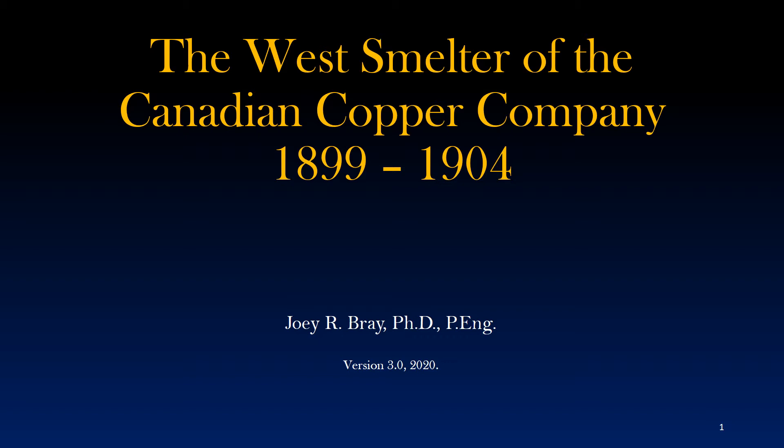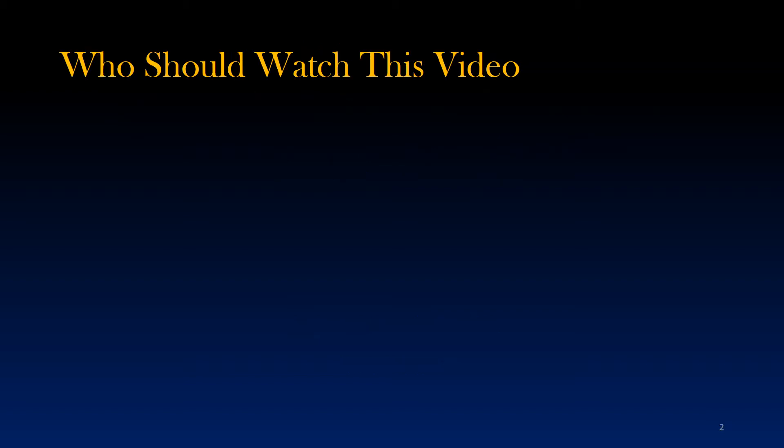My name is Joey Bray. First of all, let's be honest — this topic isn't for everyone. Many YouTubers out there want you to like and subscribe to their channels. Well, I'm going to try to discourage you from watching this video because the topic is really quite specific.